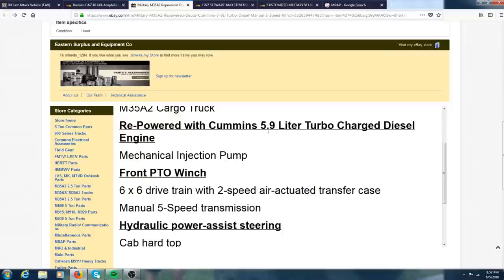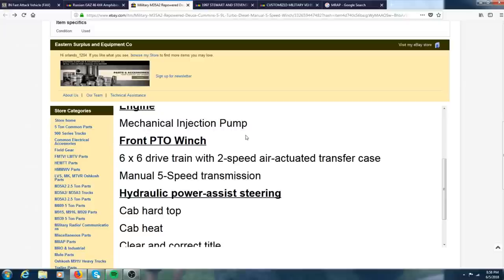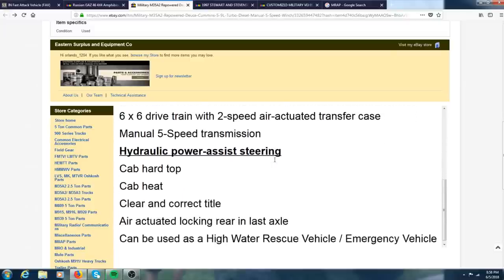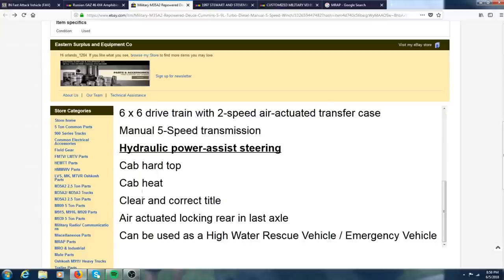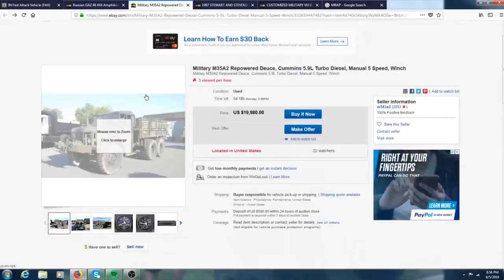It's been repowered with a 5.9-liter Cummins with a mechanical injection pump, so nothing's going to happen to the electronic system because there pretty much is no electronic system. Five-speed transmission, clear title. This is definitely a really nice deuce and a half.